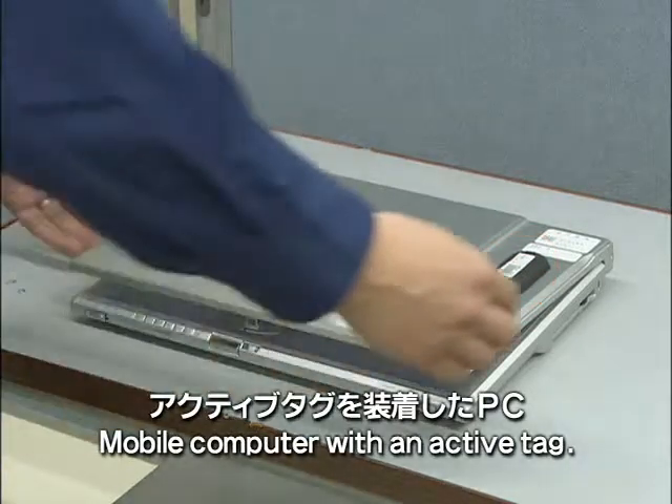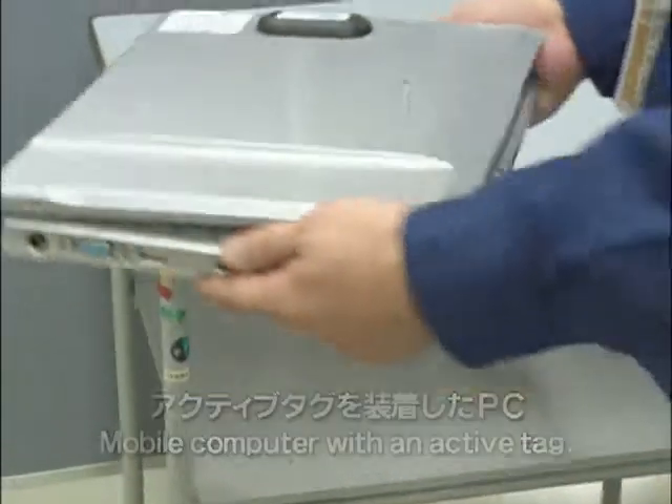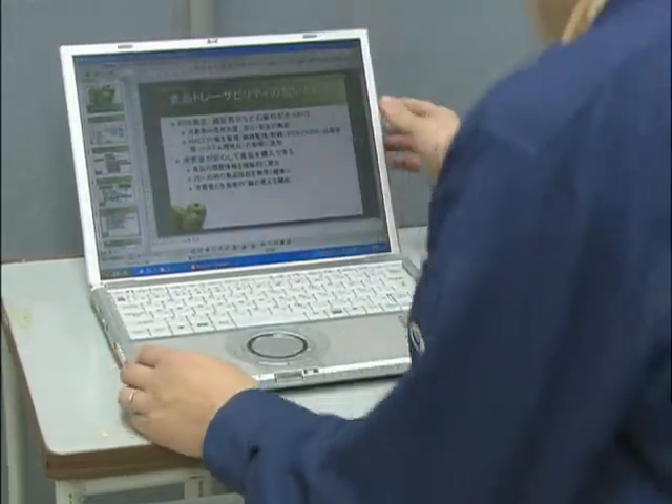Another unique feature of active tags is that they have a built-in sensor. The built-in vibration sensor makes it possible to monitor the status of the object's movement.